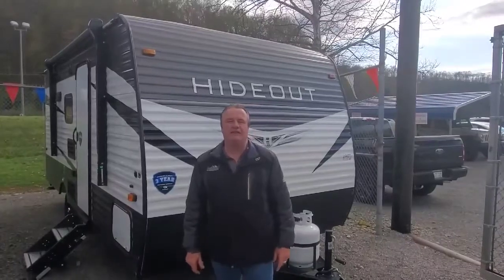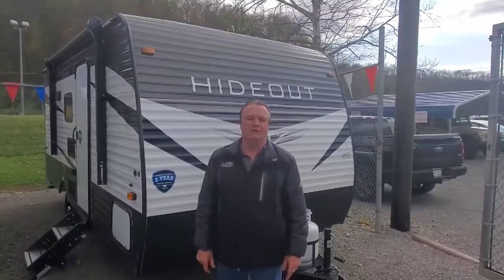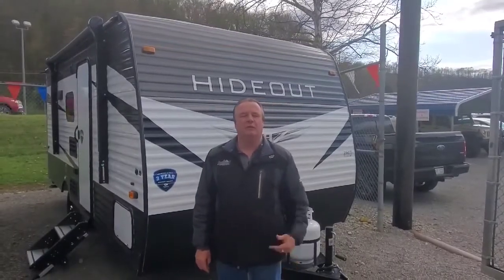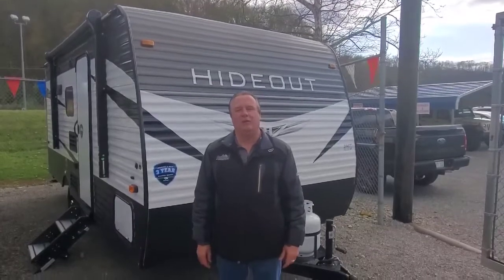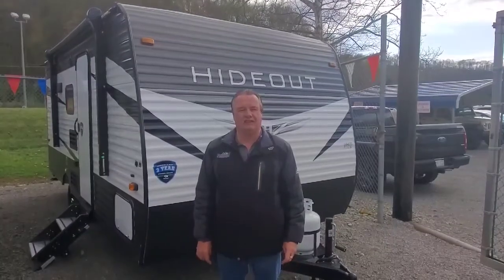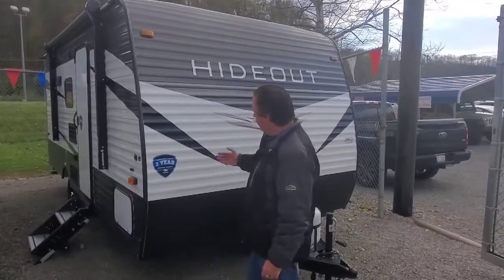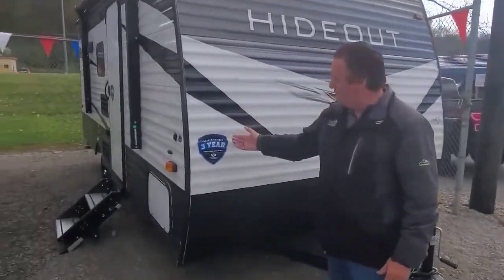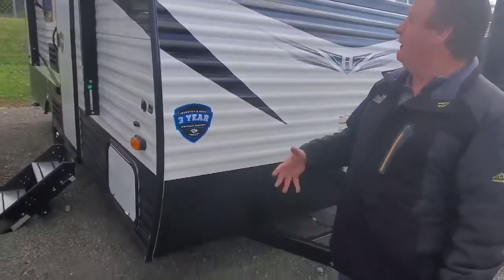Hi, Mickey Metz here with the Mountaineer RV and Outdoor Center located in Weston, West Virginia. I'm here with you today to show you the Keystone Hideout 175 LHS. This is a single axle unit and, as all Keystones, it has a three-year structural warranty on it.